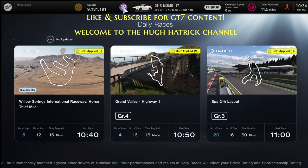Hello and welcome to the Hugh Hattrick channel, here for our weekly race guide on GT7.